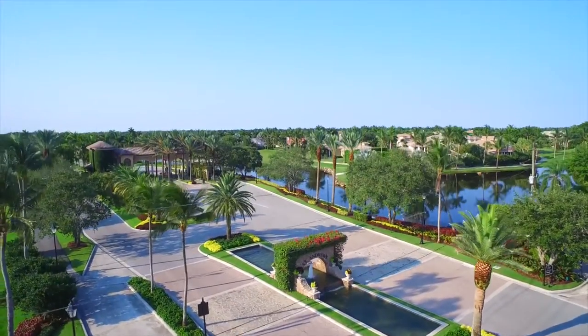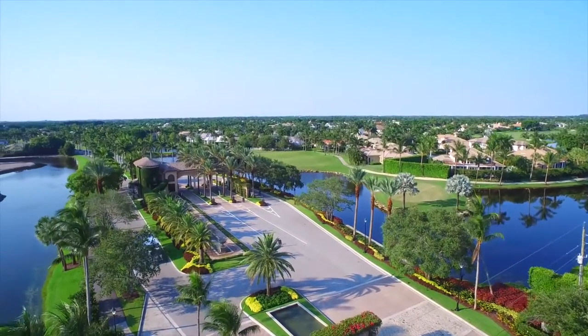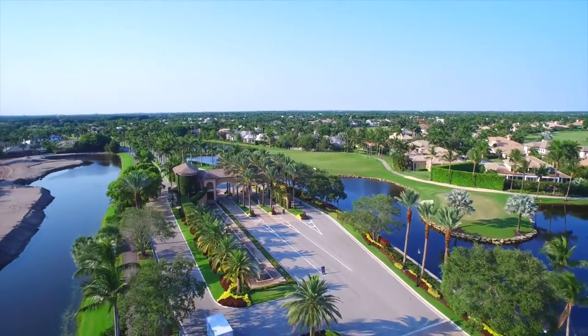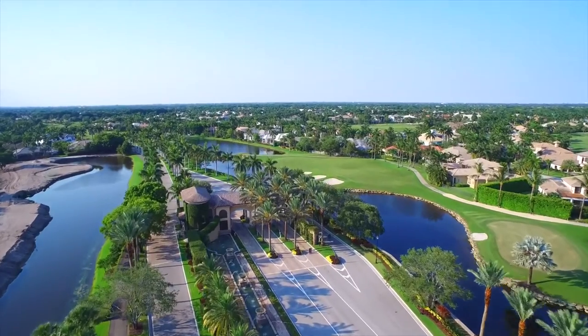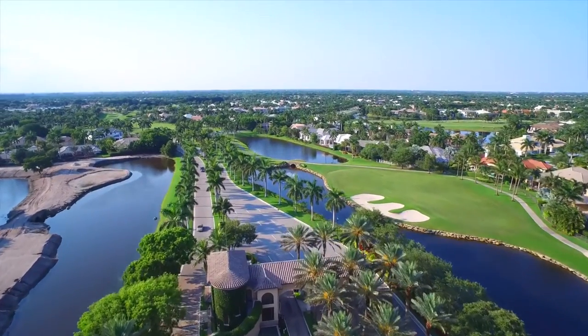Welcome to Boca Raton's St. Andrew's Country Club, South Florida's premier luxury golf community. With a well-deserved reputation for excellence in every area, it was proclaimed the 15th best club in the United States by the prestigious Platinum Clubs of America.